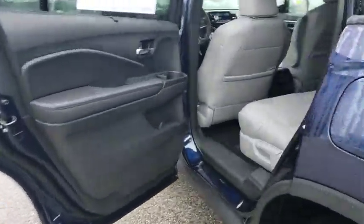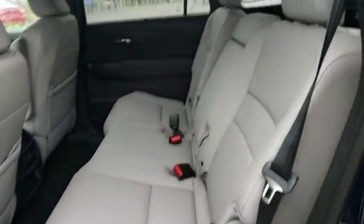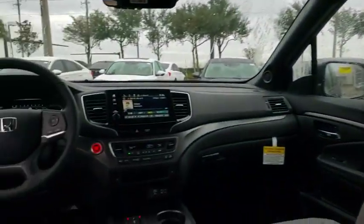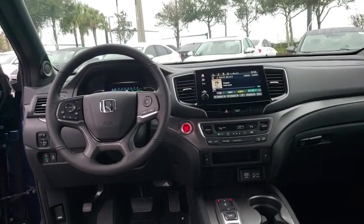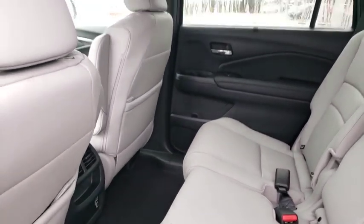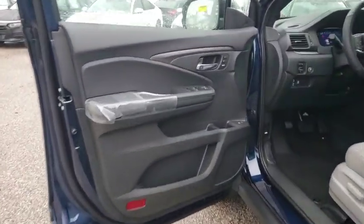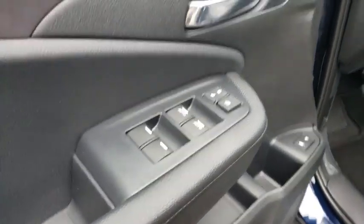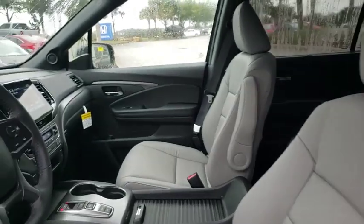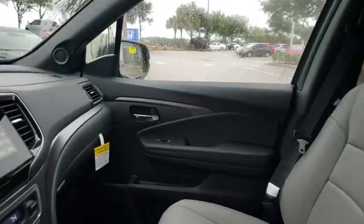Here are some of this vehicle's great options: backup camera, keyless entry, power passenger seat, remote engine start, power liftgate, traction control, stability control, steering wheel audio controls, lane departure warning, anti-lock braking system, leather-wrapped steering wheel, Bluetooth, adjustable steering wheel, power steering, cruise control, four-wheel disc brakes, floor mats, aluminum wheels, auto-dimming rear-view mirror.